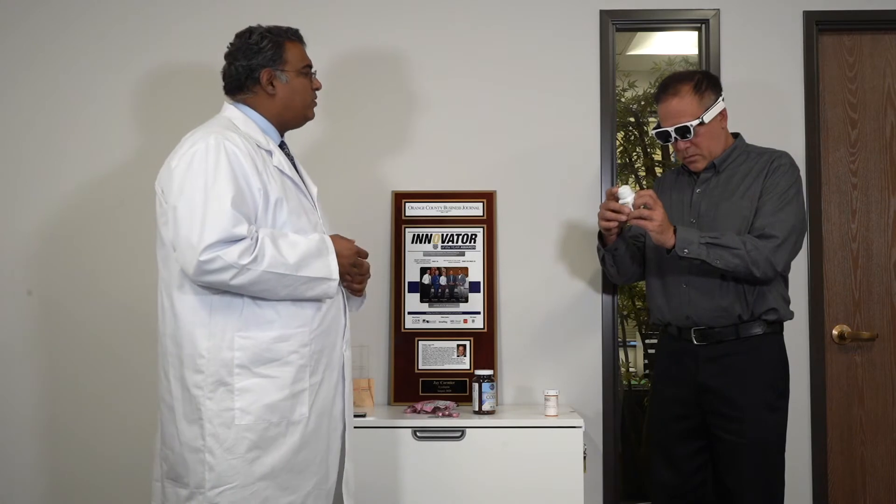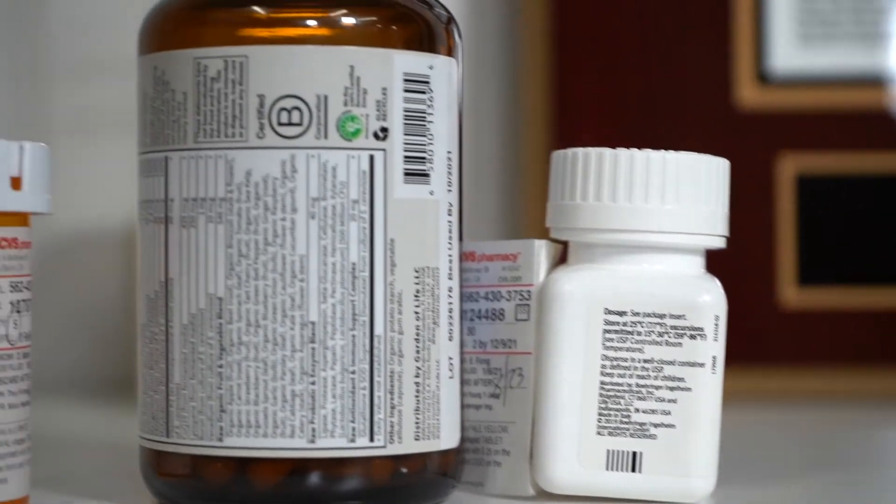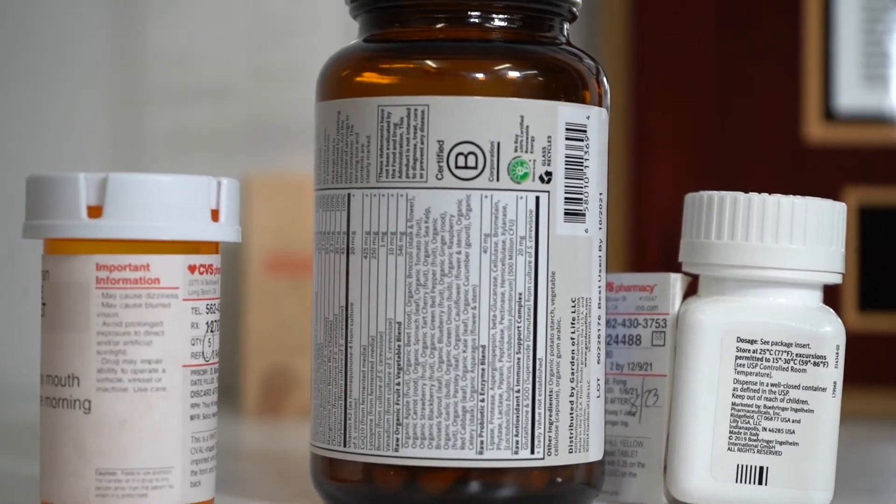So, what medicine is this one? Hold on, let me go ahead and put it in the front. Jardiance. Good, can you read the instructions? 25 milligrams. May cause dizziness.